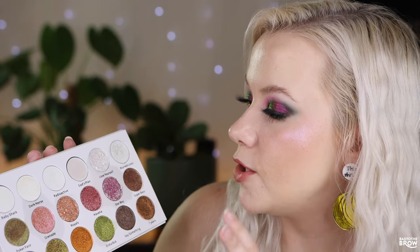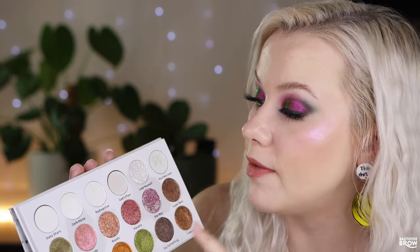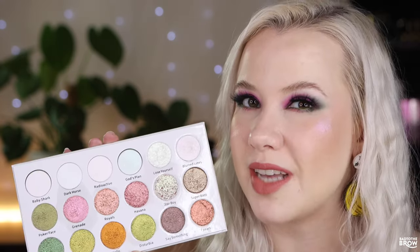Most of these have a very similar formula. They are on the very emollient side. They feel super smooth and look smooth on the lid. Some of them pick up just a little bit chunky, such as Lose Yourself and Blurred Lines, which have a different texture from the other four iridescent shades — I didn't realize that when I bought it because they are just not as sparkly and shiny. They're a bit more on the satin side.